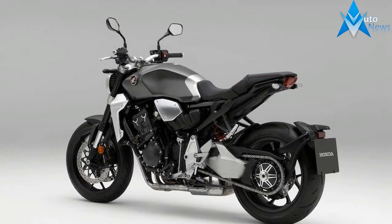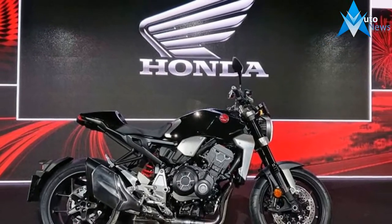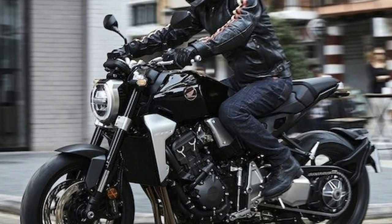The CB1000R has a new AMONO backbone steel frame. It uses split-tightening aluminum pivot plates, which save 2.5 kg, to grip the signature single-sided swingarm, which is 14.7 mm shorter at 574.2 mm.